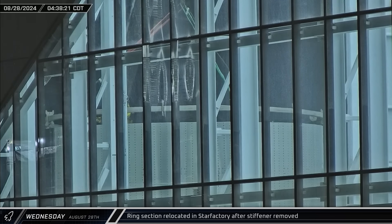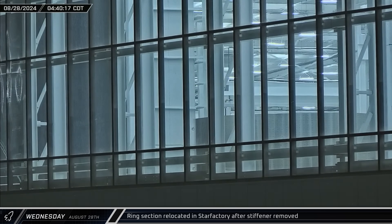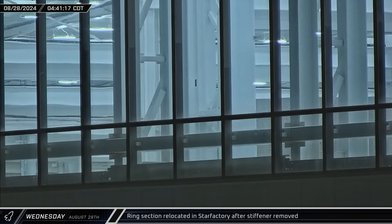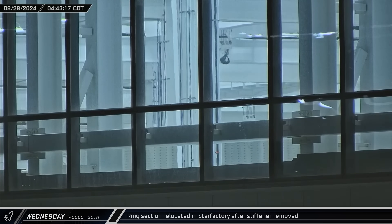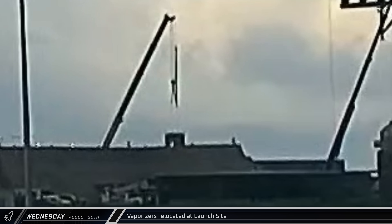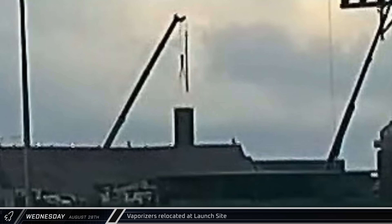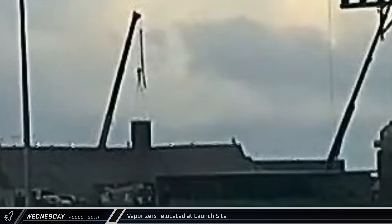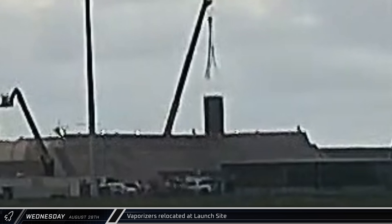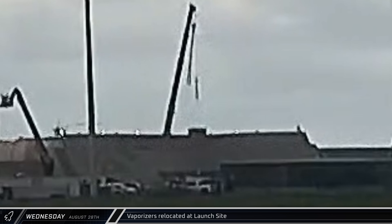Looking into the windows on Star Factory, a stiffener ring was lifted off of the top of a ring section by one of the building's bridge cranes. Once the ring was removed, the section moved to another location in the structure. That afternoon, behind the berm near the fluids bunker, a pair of vaporizers were picked up by a crane and relocated, as SpaceX works to reconfigure the area following the removal of the big vertical commodity tanks.